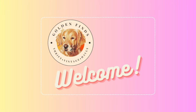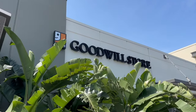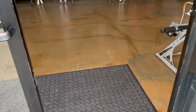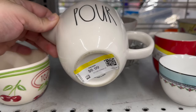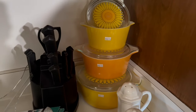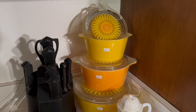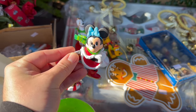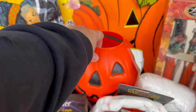Hey there, my golden girls and boys, welcome back to my channel. I'm Daniel, founder of Golden Finds. I'm here to take you on a thrilling journey into the world of thrifting where hidden gems and incredible finds await. Join me as we dive into shelves filled with endless possibilities, hunting for one-of-a-kind treasures and timeless vintage items. Whether you're a seasoned thrifter or just starting your thrifting journey, this channel is your go-to destination for all things thrift related.